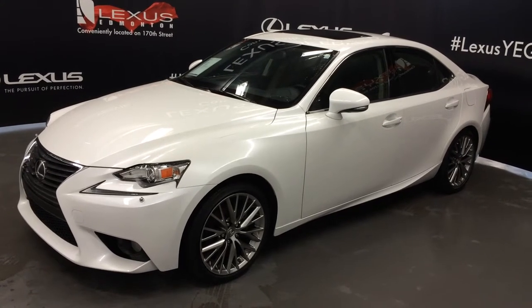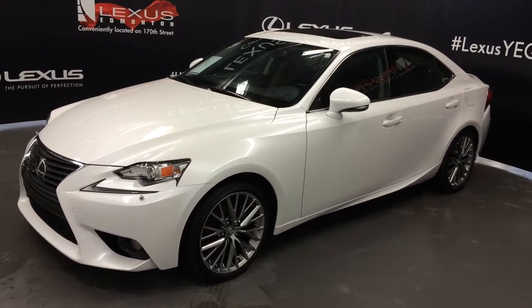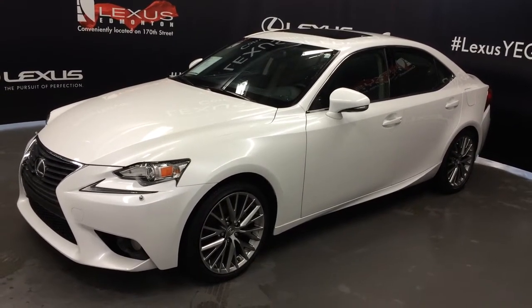Welcome to Lexus of Edmonton. We are located off 111th Ave and 170th Street in Emerson, Alberta. We're looking at a Lexus certified pre-owned 2014 IS 250 all-wheel drive.